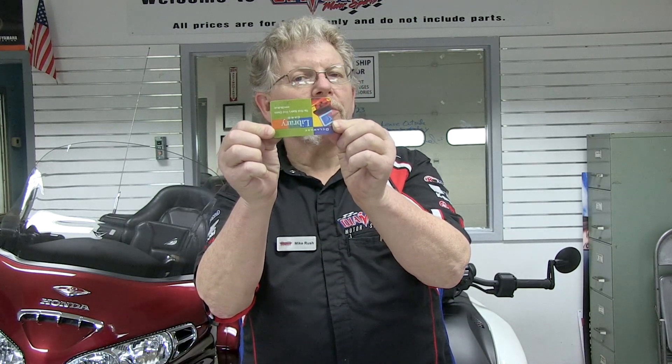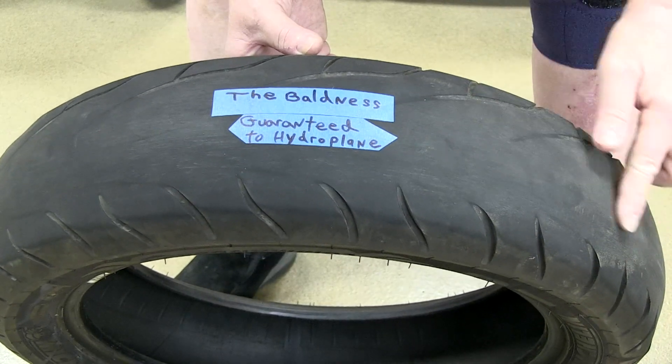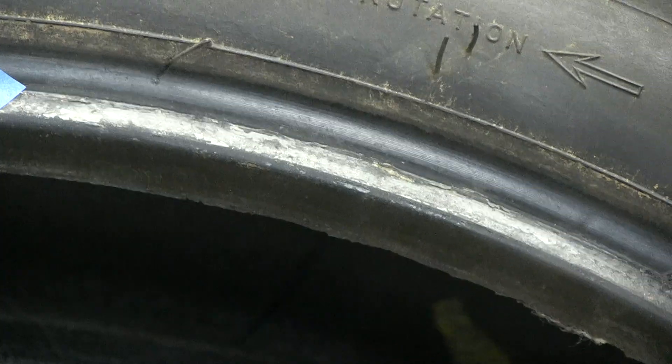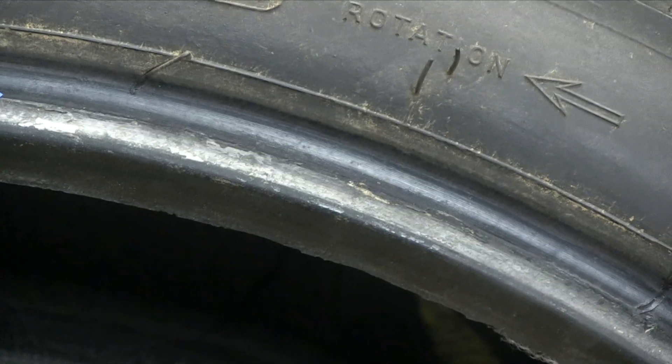Mike Rush, Diamond Motorsports service department. Why do I have a library card? It's not because I'm well-read — it's because on average, this is how much tire touches the ground on your motorcycle. For that reason, you want to make very sure your tires are in good condition. This tire is bald — it is guaranteed to hydroplane. This next tire has cracks in the tread, and when we removed it, we found giant cracks in the sidewalls and bead area.